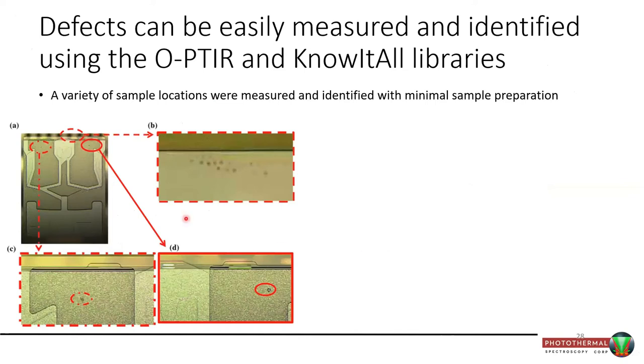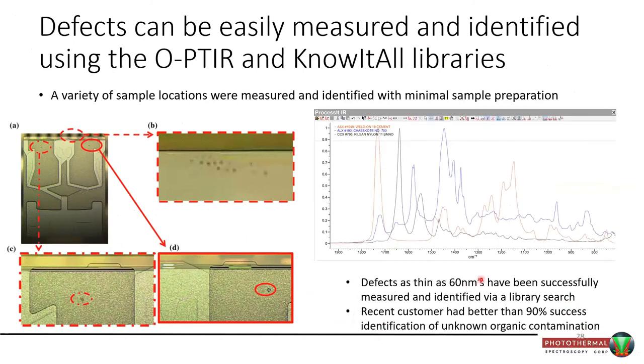These are hard disk reader heads — this work is from Seagate Technologies, with whom we have a joint publication. Some of these reader heads were as thin as 60 nanometers and about a micron or so in width. Using this tool, they were able to identify at least 90% of the defects they were encountering.